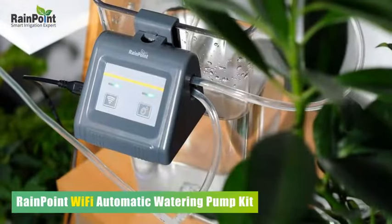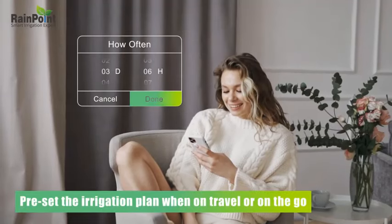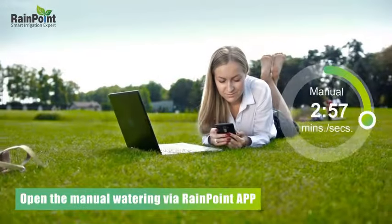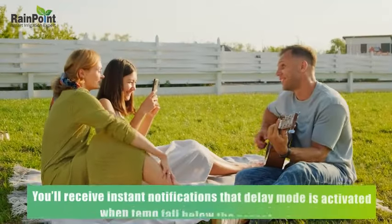Hello viewers, are you looking for the Best Automatic Watering System 2024? Here are my full reviews of the Best Automatic Watering System 2024. So before starting this video, please like this video and subscribe to this channel for our future updates.